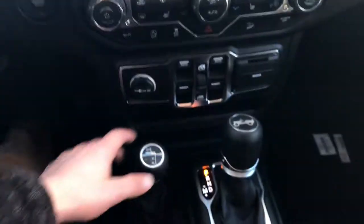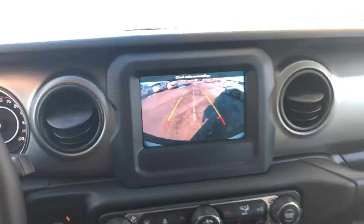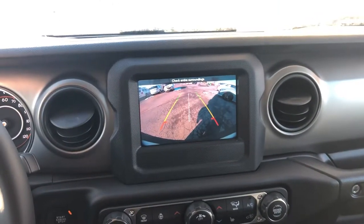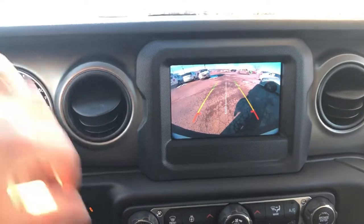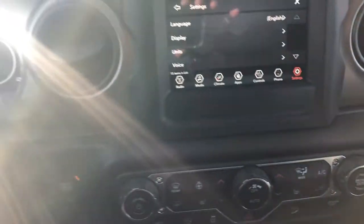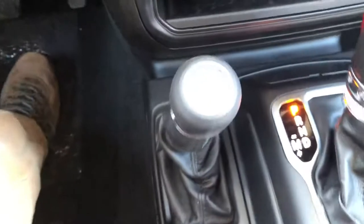When you put the vehicle in reverse, that backup camera shows on that seven-inch touchscreen display — absolute clear as day. It's great what they've done with the JL.